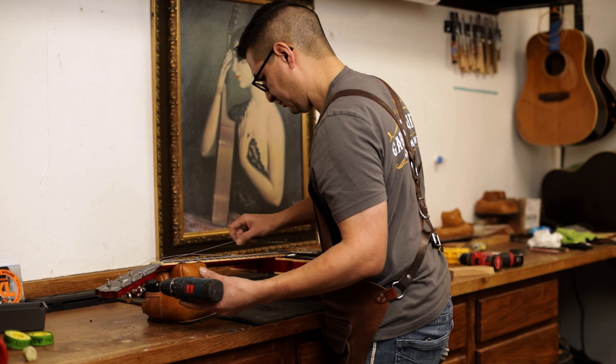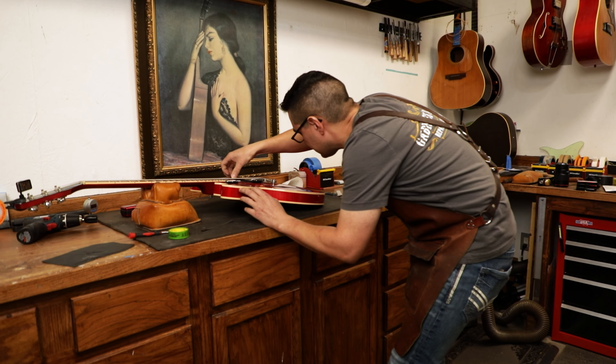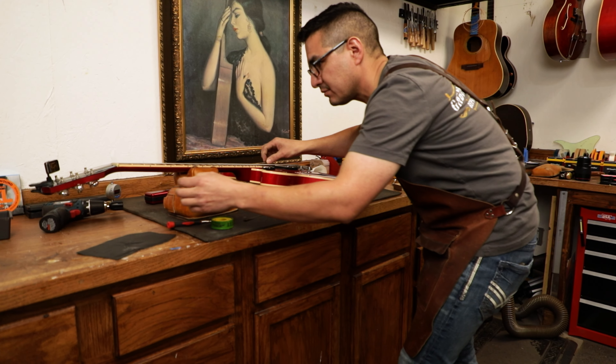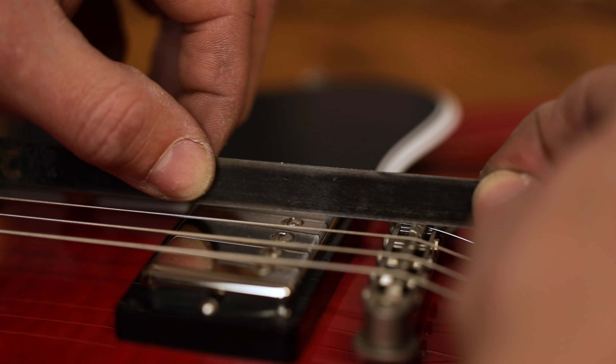I don't only close cracks and do fretwork. I work on a lot of electric guitars — shredder guitars as well, those Floyd Roses. They do come in and I respect them equally as a $15,000 classical guitar. It's important to my clients, important to me. I do a lot of pickup swaps, a lot of modifications, all the way up to building sides for guitars.